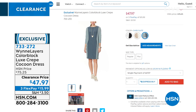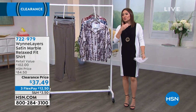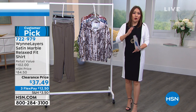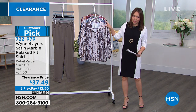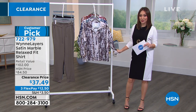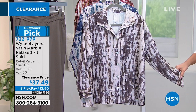When we start talking about Marla and the way it fits, the way it drapes — she wanted a line really meant to go with every body type. This happens to be a customer pick and a little bit outside her usual — she doesn't do a ton of patterns. This is a satin marble print relaxed fit shirt. In Marla's world, a shirt can also be a third piece — open it up, throw a cami underneath, wear it almost like a little jacket.